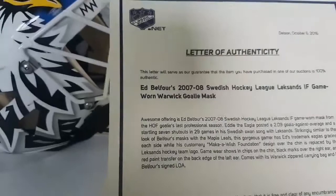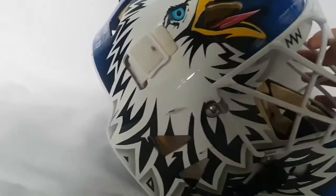This mask was just picked up by one of our clients — one of our lucky clients. It's a beautiful mask.